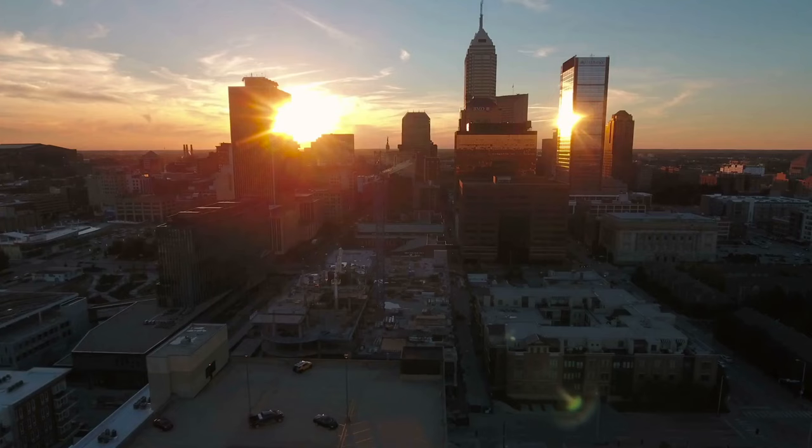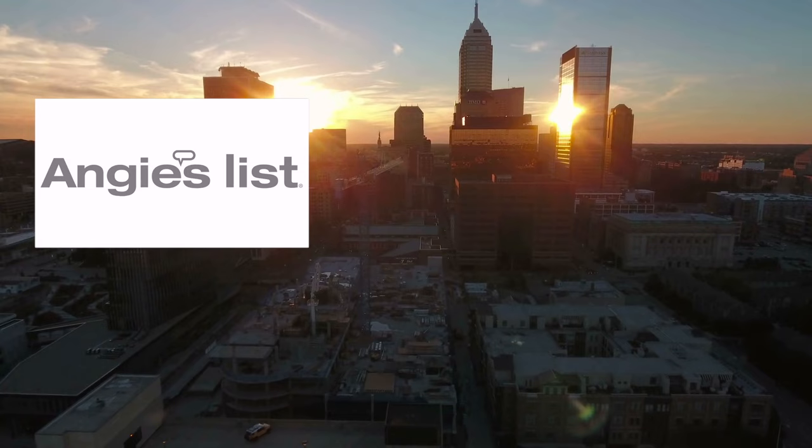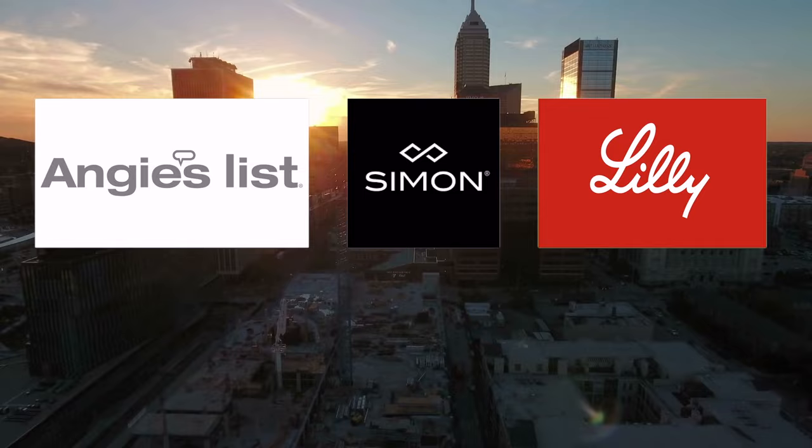Some of the most recognizable companies headquartered in Indy include Angie's List, Simon Property Group, which probably owns a shopping mall near you, and Eli Lilly. The Indianapolis metro is also home to several colleges and universities, including Butler University.